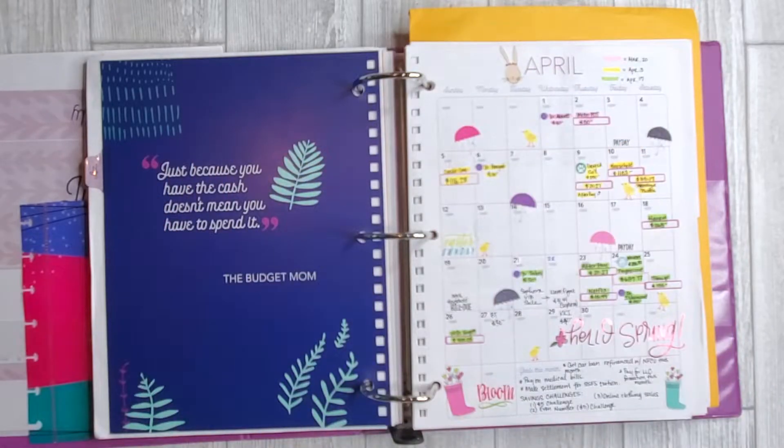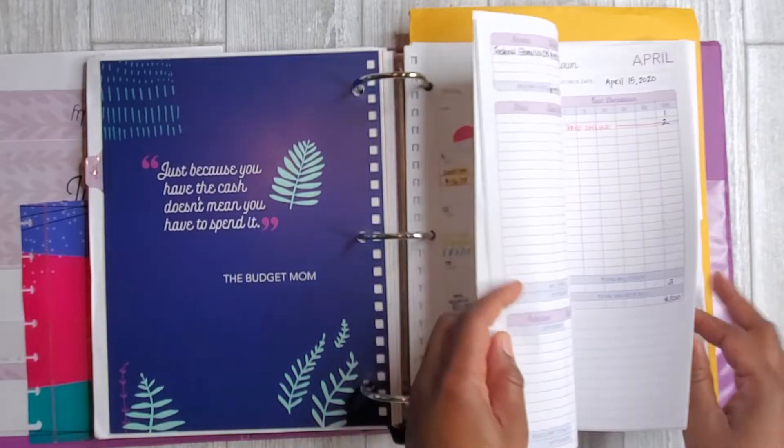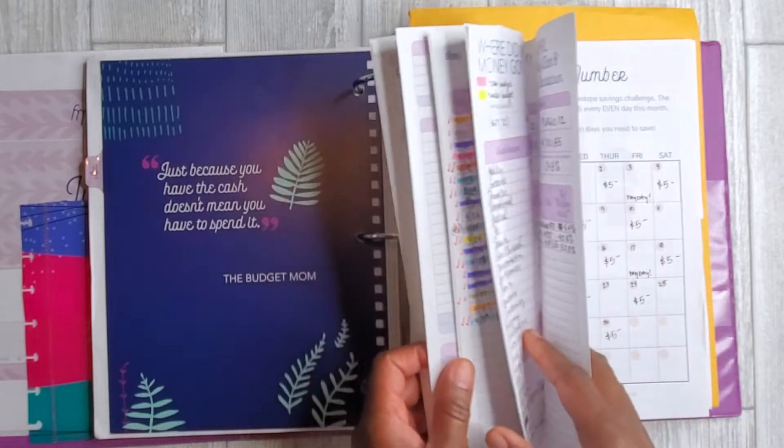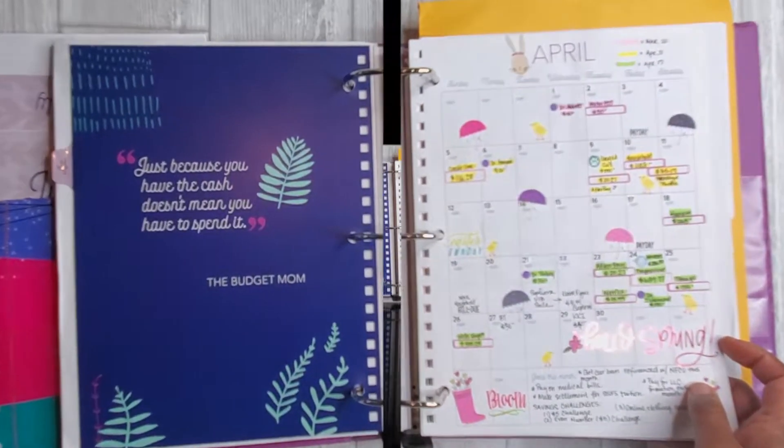Welcome to the Happiness Heals channel. My name is Miss T and today we're doing a flip through of the month of April in my budget by paycheck workbook. I figured that I would cover everything from my calendar all the way to my end of the month 'where did my money go' worksheets so that you can see how I organize and prepare this information.